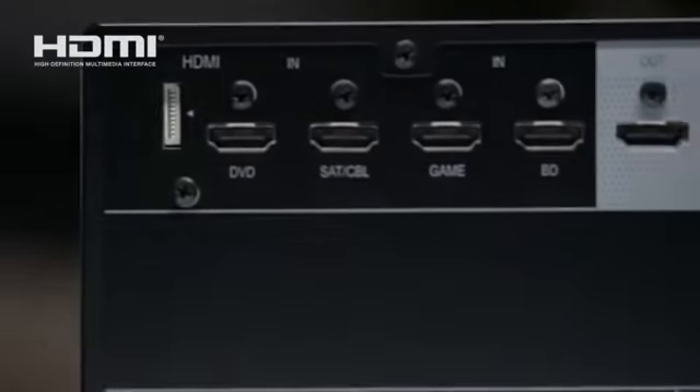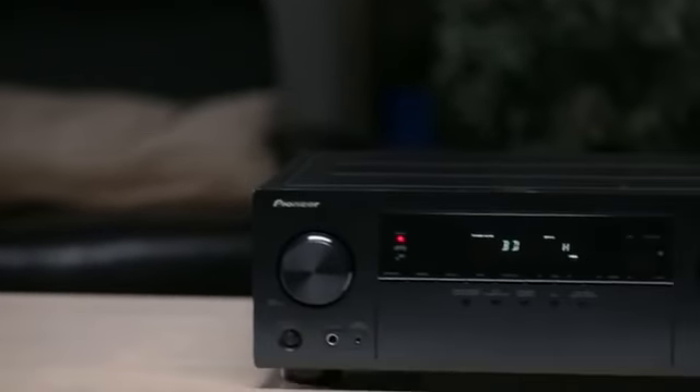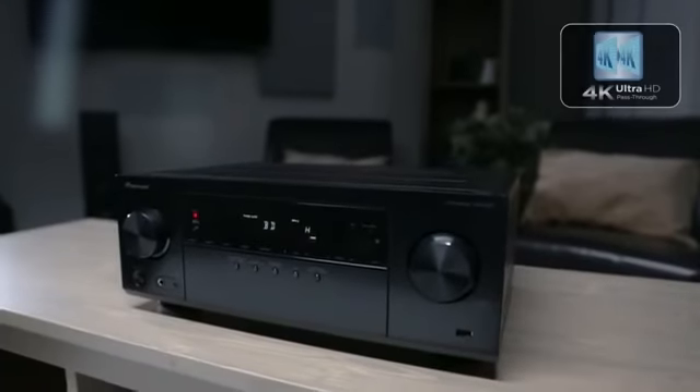Four HDMI inputs provide connectivity for all of your sources like Blu-ray disc players, cable boxes, and gaming consoles. The VSX523 has included advanced HDMI technologies as well. Not only will it pass 3D, but it will also pass 4K Ultra HD.